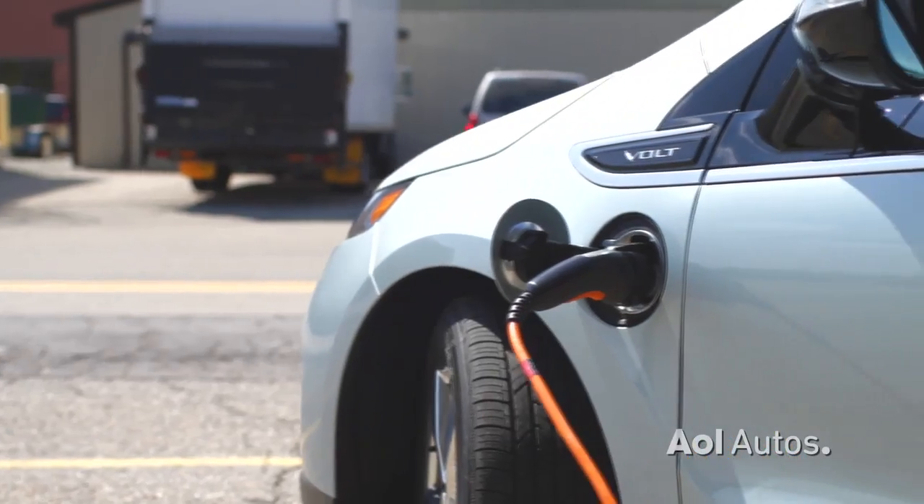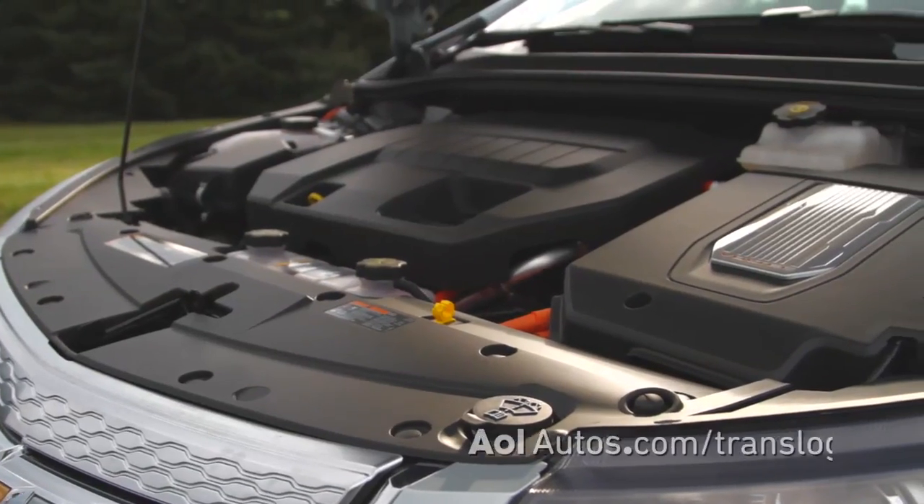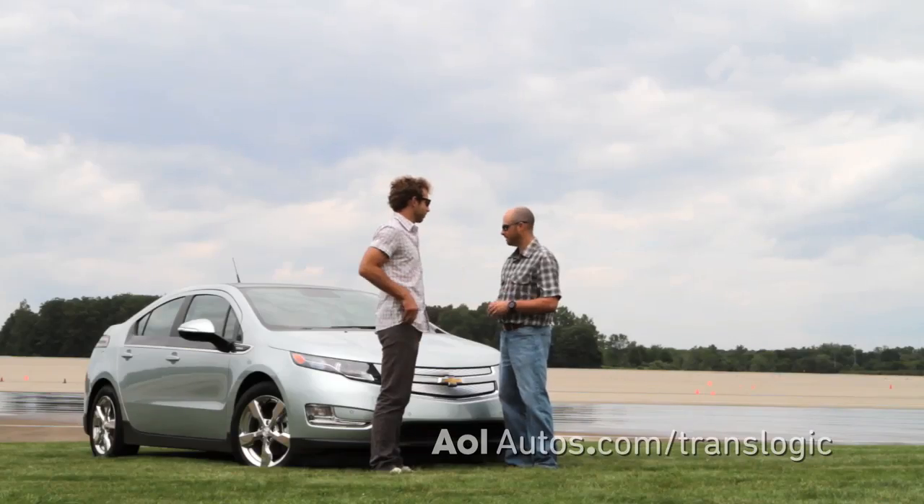Now Nick, why the Volt? The Volt represents a lot of things for Chevrolet right now. It represents the innovation and the technology that is coming out of Chevrolet as we move from gas-friendly vehicles to gas-free vehicles. Now it's funny you would say gas-free vehicles because I feel like there's a lot of confusion with this car. It's an electric car that also has a gas engine — tell me about how this is working.